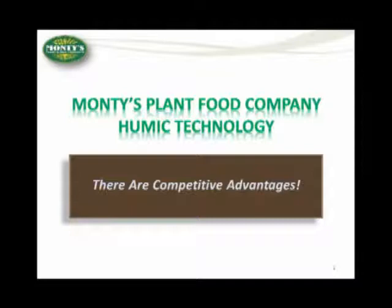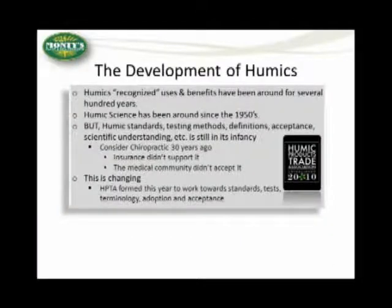What we're going to do this evening is we're going to take a jaunt through Humix 101. We are going to talk about the base technology as it applies to Monty's plant food and its products, so that you have a basis of scientific information leading into the product discussion. I want to first preface the presentation with the first slide in terms of setting a baseline for where the science of Humix is at this present stage.